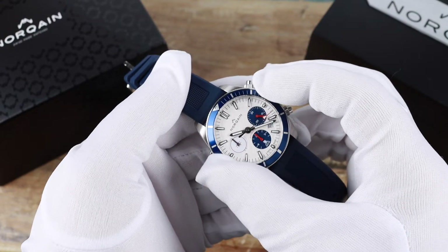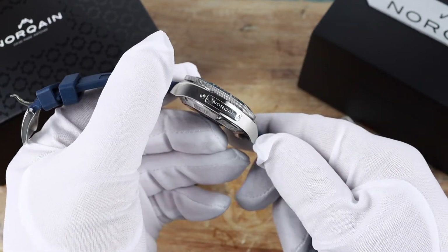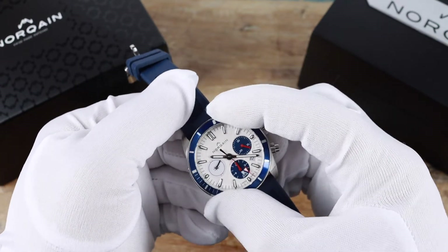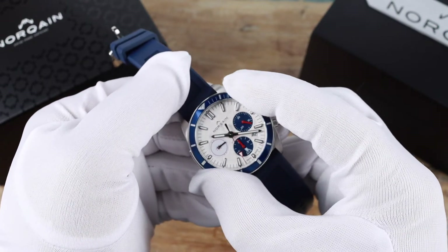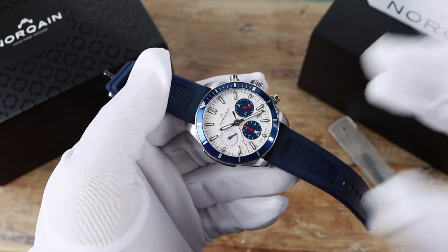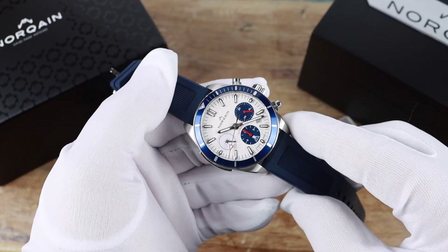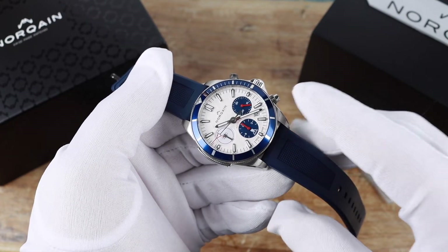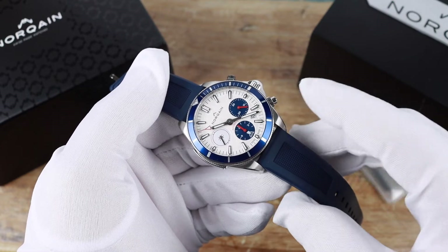The bezel is a 60-click unidirectional bezel. It's got a very grippy edge so no problem getting a hold of this one — the action is solid and feels precise in hand. Nor-Cane mostly uses ceramic inserts in their watches, but they've gone with aluminum on this one, and I think it's a design choice — it does look really good. The trade-off is they aren't scratch-resistant like a ceramic one would be.